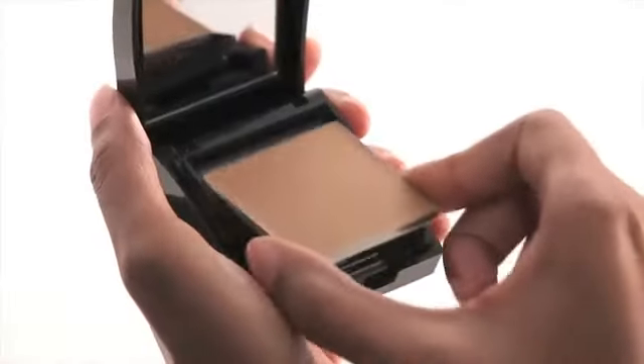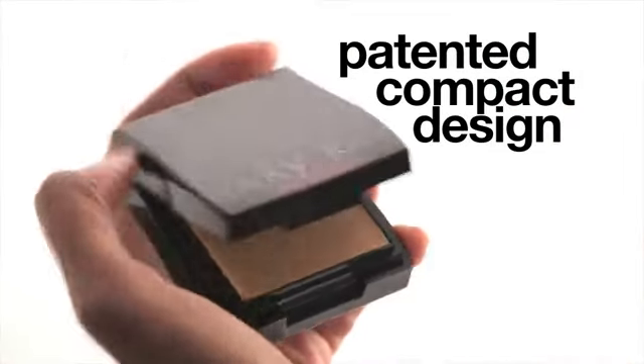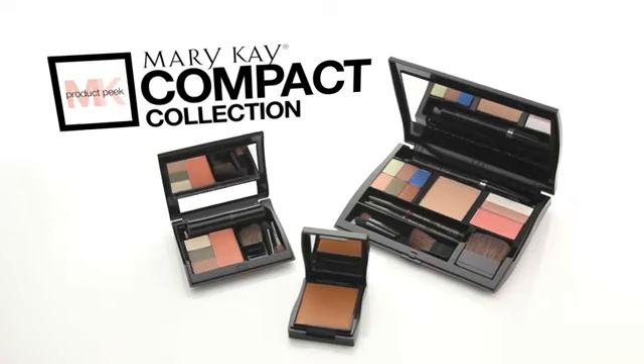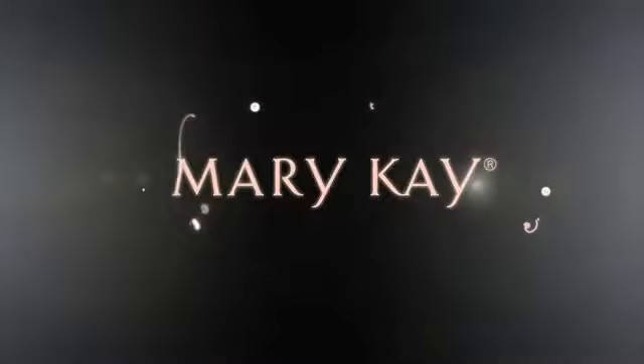All of our compacts feature a magnetic well that creates an easy-to-use refill system, which keeps you and the planet looking beautiful. From mini to compact to pro, now you can make makeup your own, only from Mary Kay. Find your compact and your most beautiful self at marykay.com.